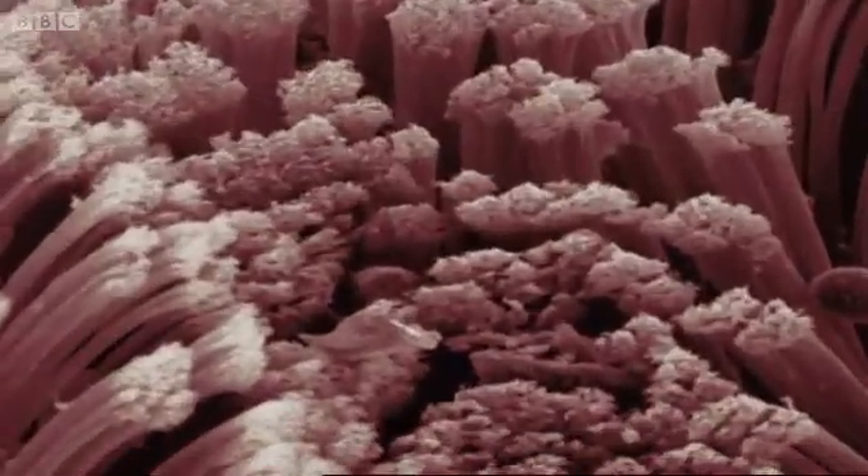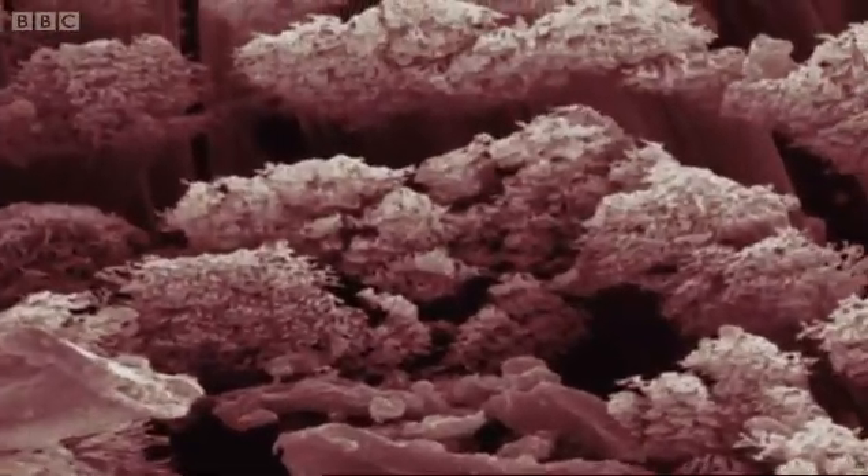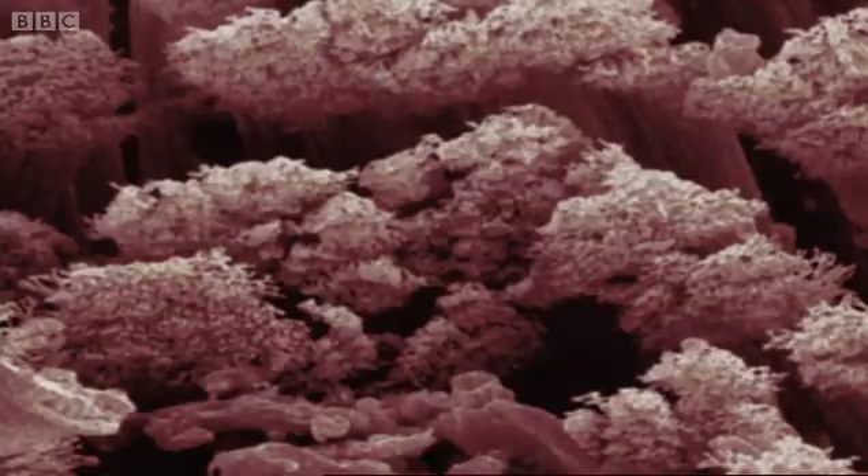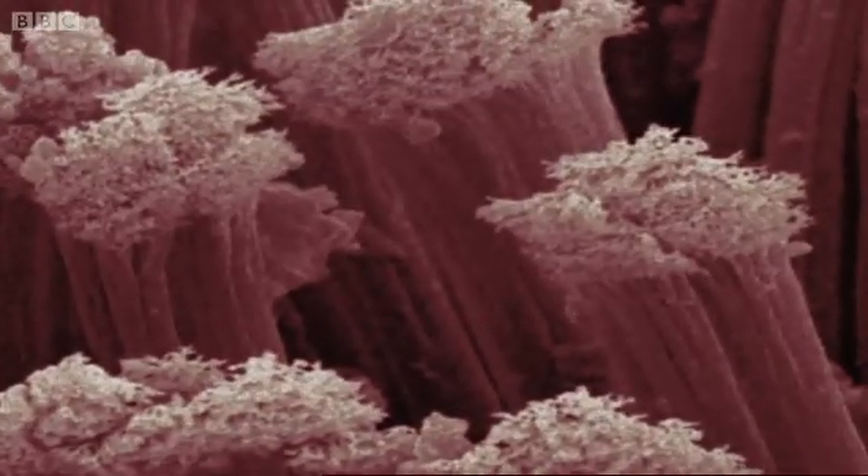Further magnification shows that, at the tip of each hair, there are even smaller fibres called spatulae. Ten million would fit on a pinhead. Each gecko foot has more than a billion of these split ends.